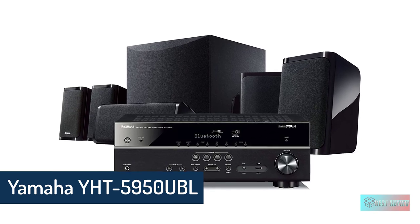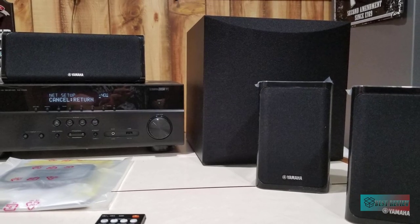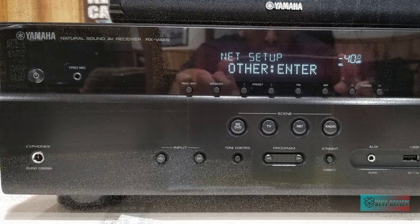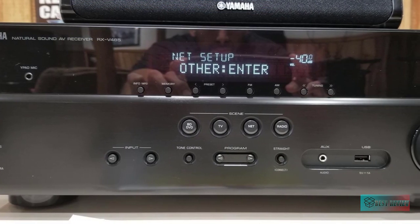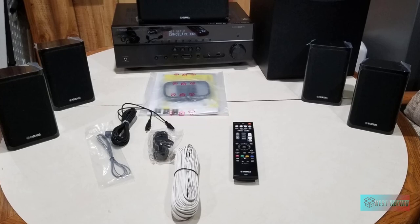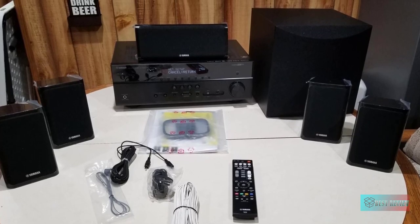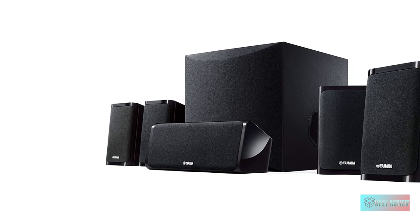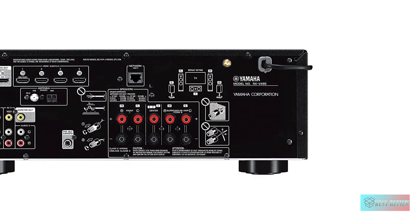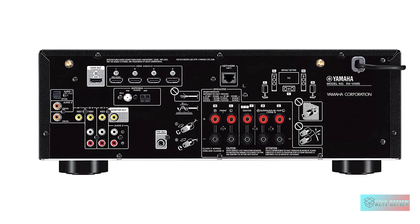Yamaha YHT-5950 4K Ultra HD 5.1 Channel Wired Home Theater System. This 5.1 channel home theater system comes with an AV receiver and speaker package to deliver a clear, balanced sound for any listening experience. 4K Ultra HD support — the AV receiver delivers transmission of 4K video at 60 frames per second pass-through and supports HDR10 and Dolby Vision. Equipped with Wi-Fi, Bluetooth, AirPlay 2, and Spotify Connect, the system allows you to connect with your music for a seamless listening experience.